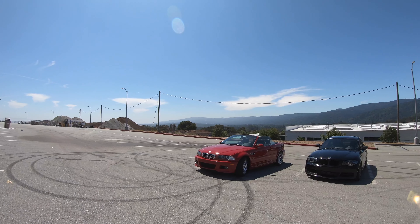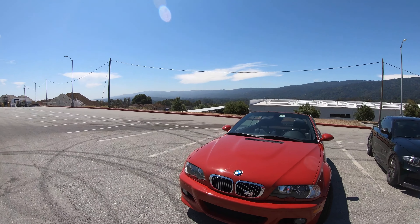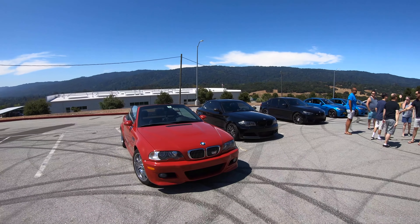And then we've got Miguel's E46 Imola Red M3 Convertible — probably pretty easy to spot. Miguel will also be leading a group.